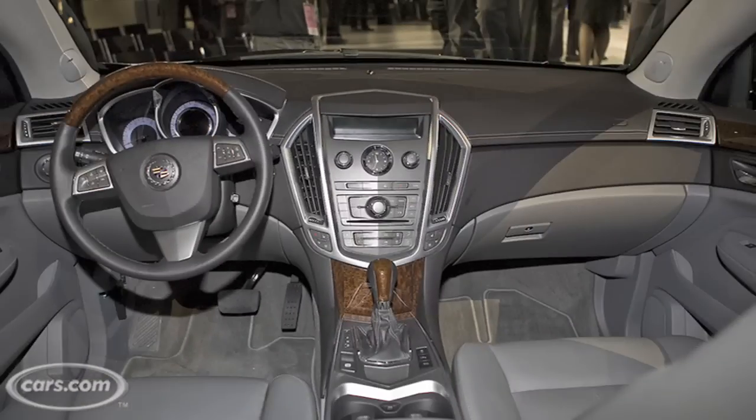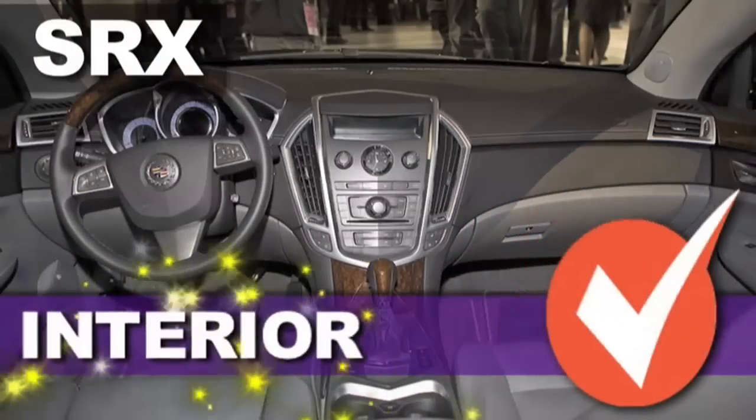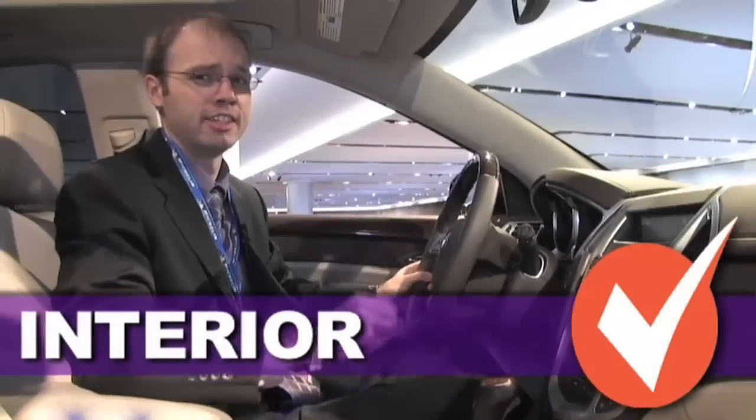Both the SRX and MKT have premium interiors but when you look at them both side by side the SRX is slightly better, so it comes out on top in the interior quality category.